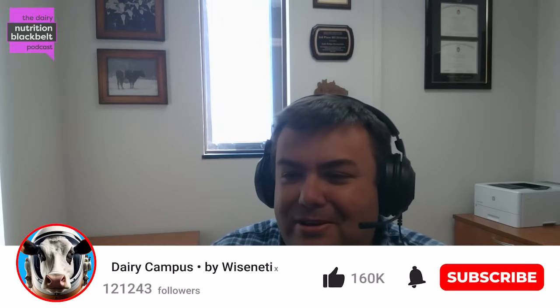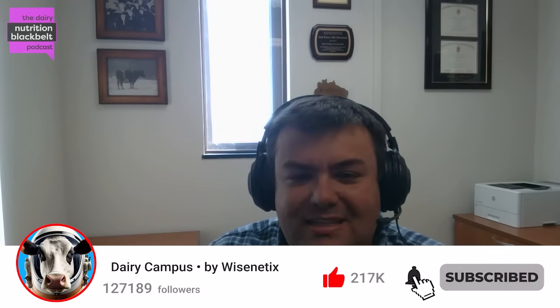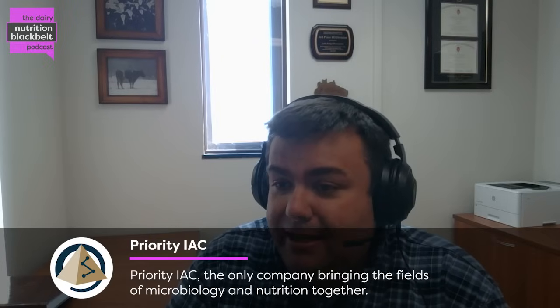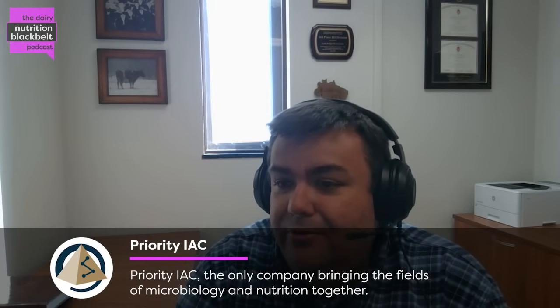Hello, everyone. This is Luis Ferraro with the Dairy Nutrition Black Belt podcast. Today we'll be discussing the use of high-protein corn co-products in dairy calf starters. To shed some light on this topic, we have Dr. Billy Brown, who is an assistant professor with Kansas State University.